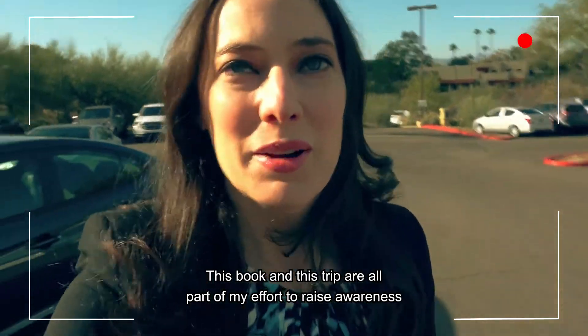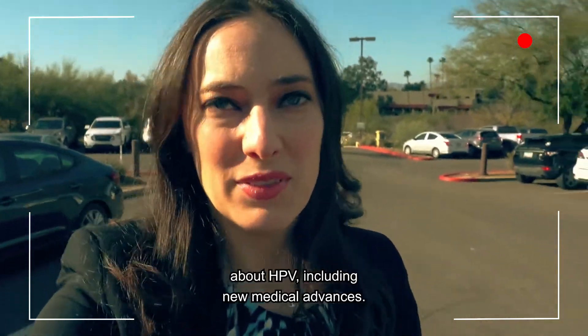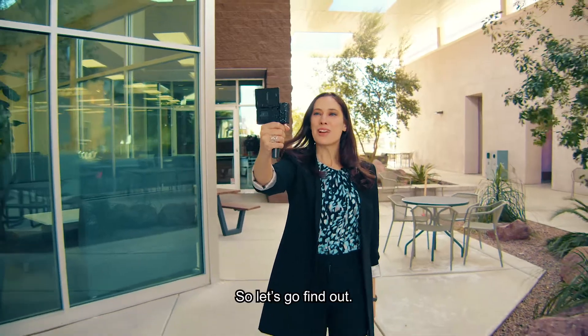This book and this trip are all part of my effort to raise awareness about HPV, including new medical advances. So let's go find out.